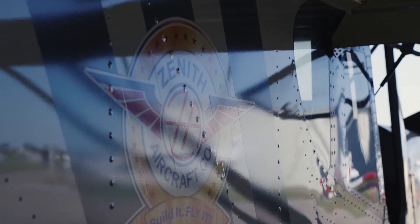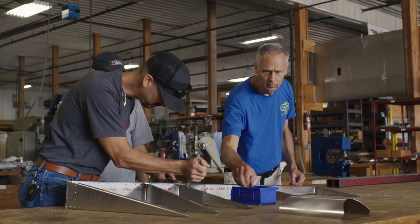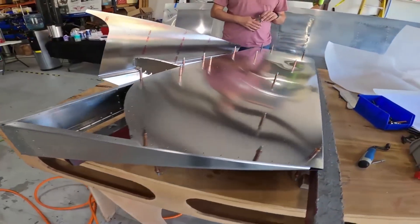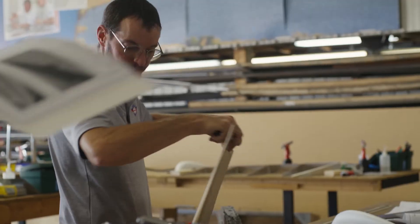Zenith Aircraft Company is making the process of building your own airplane more accessible than ever. During our one- or two-day workshop class, you will get hands-on experience building the rudder of your Zenith aircraft.